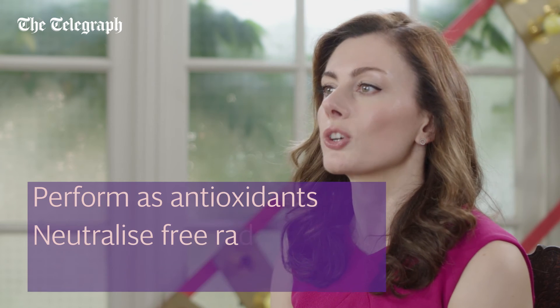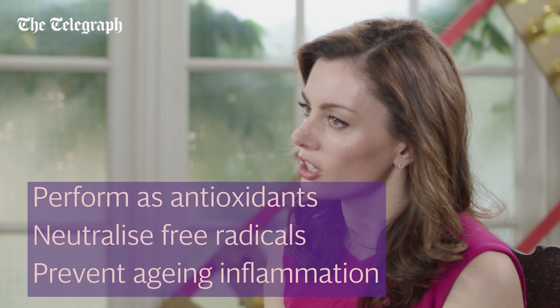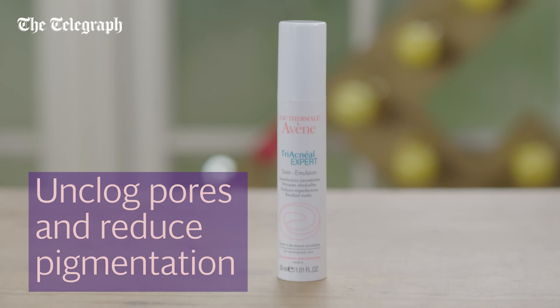They perform as antioxidants, neutralizing free radicals and preventing aging and inflammation. They also reduce pigmentation and unclog blocked pores, so are brilliant for acne sufferers and help clear up the dark marks those blemishes leave behind.